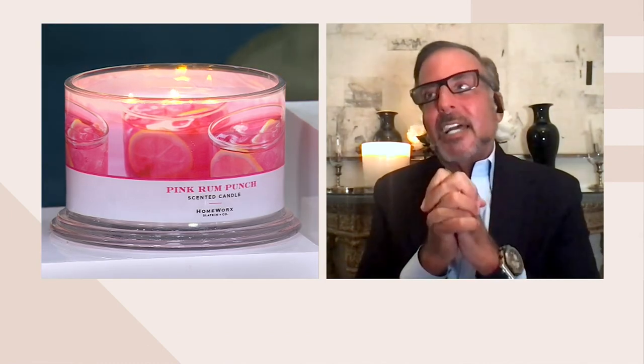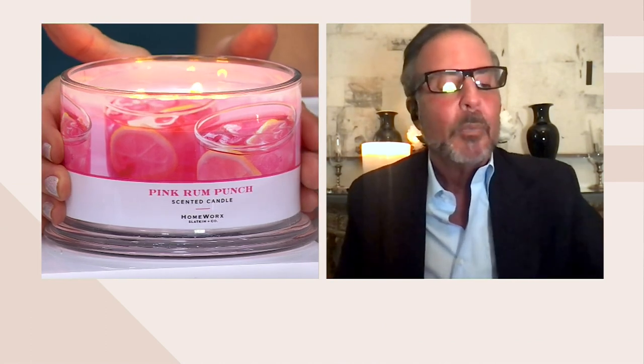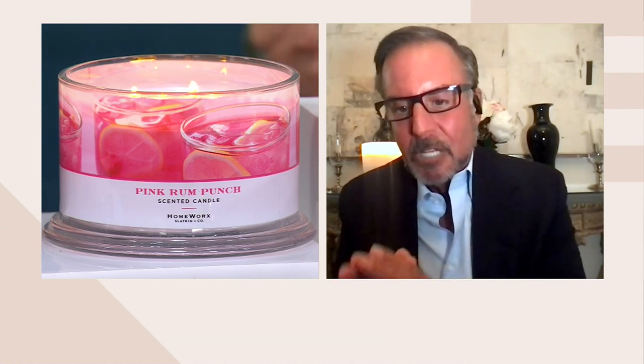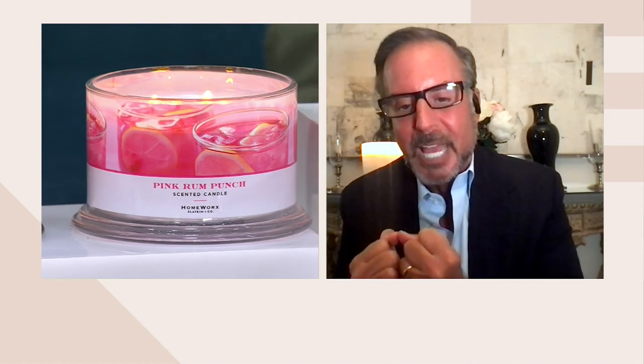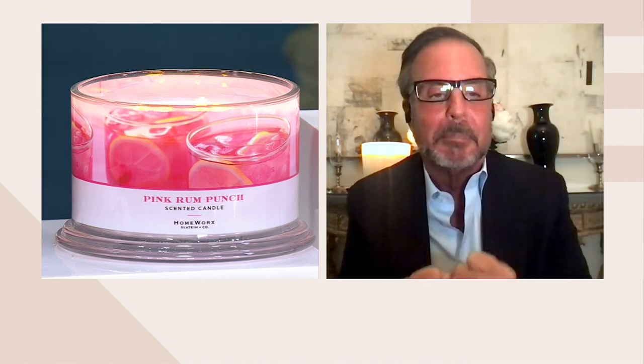So let's talk about Pink Rum Punch. Is there anything more magical than the feeling of that summer moment — that spring into summer moment? Pink pineapple, tropical rum, frosted fashion fruit, and ginger fizz. Remember, 15 to 20 essential oils in every candle, so I read top notes only. They're top, middle, and bottom. When I say pineapple and I say tropical rum, I'm literally bringing it to you from the islands, from the beach. What this represents is when you buy it at the farm stands in East Hampton and you drink it right out of the plastic containers because they just squeezed the pineapple juice fresh. Refreshing, clean, invigorating.